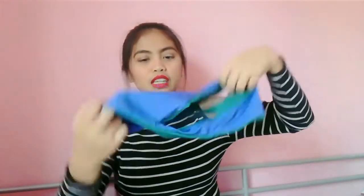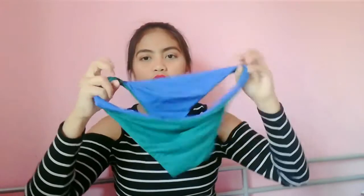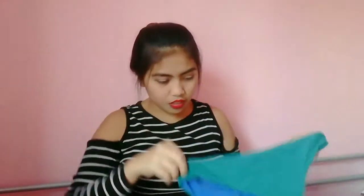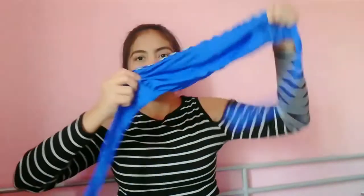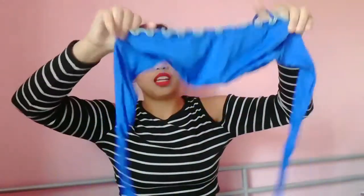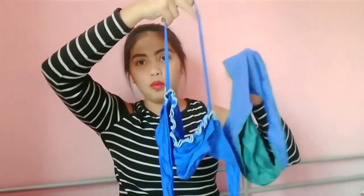Then, next is itong swimsuit ulit. Ito yung panty niya, and pwede syang baliktaran — pwede syang blue or pwede syang green. And pinartner ko sya dito sa kulay blue. Tube sya — ganun. May ganito. Sila ang dalawang partners.